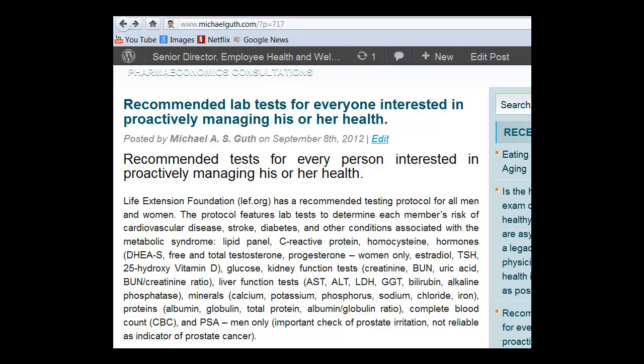Kidney function tests, which would include creatinine, BUN, uric acid, and the BUN-creatinine ratio.